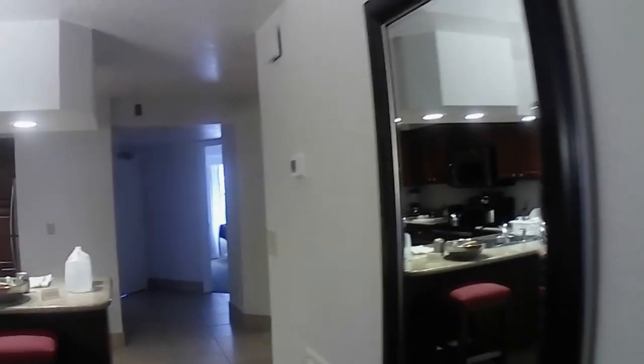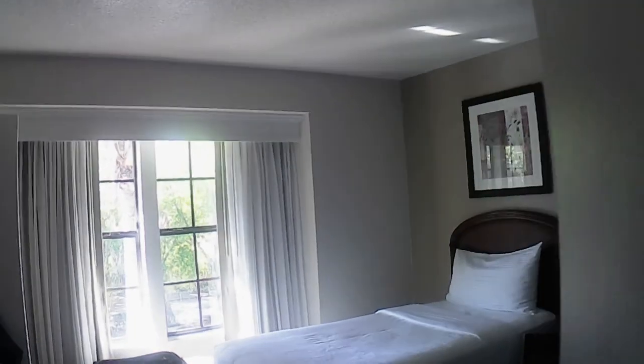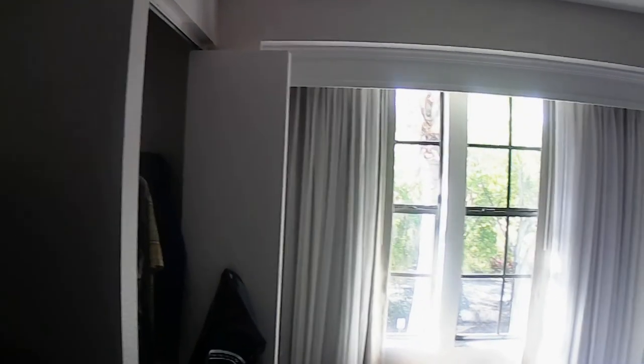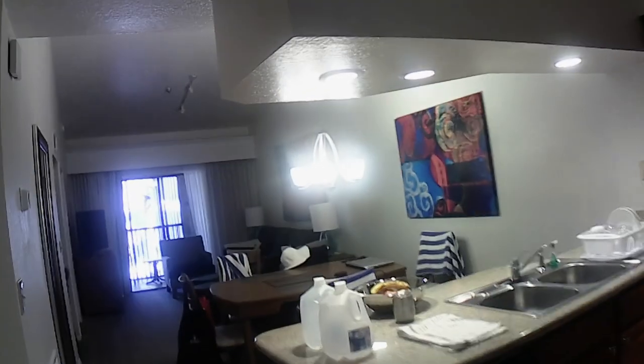The people here have been great — they can't do enough for you. This is the secondary room, with two single beds, TVs in both bedrooms. Our room has a king bed and an ensuite full bath. What more could you want?